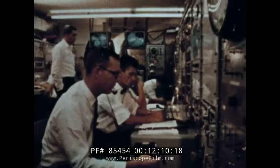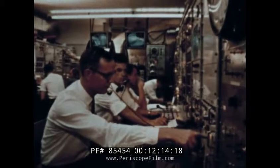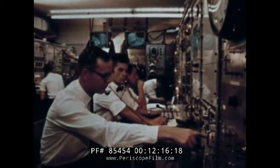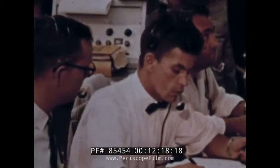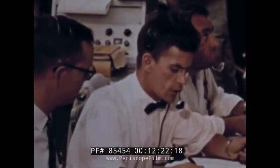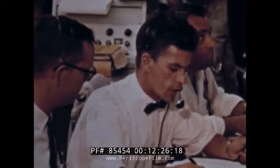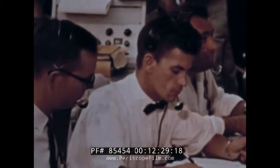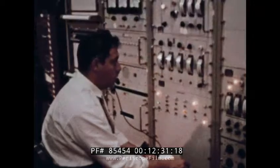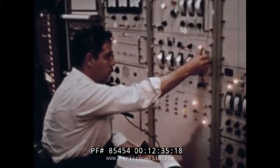Six hours remain in which the satellite and booster will receive another final component checkout. Lockheed launch console starting task 15: orbital stage guidance and flight control checkout. Guidance and control circuits, acquisition beacon signals, all the other complex electronics of the vehicle are checked again.